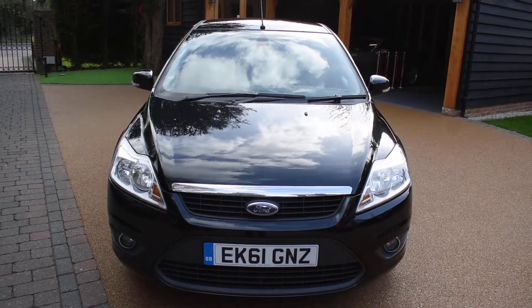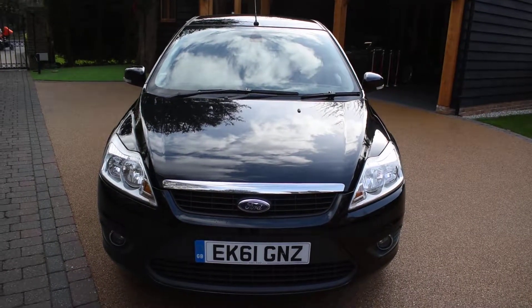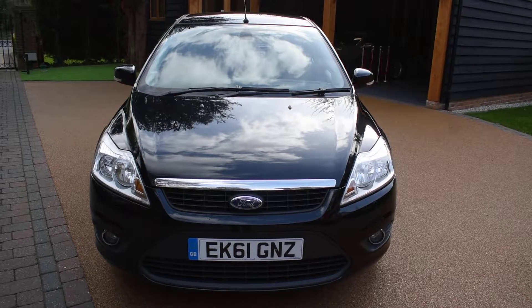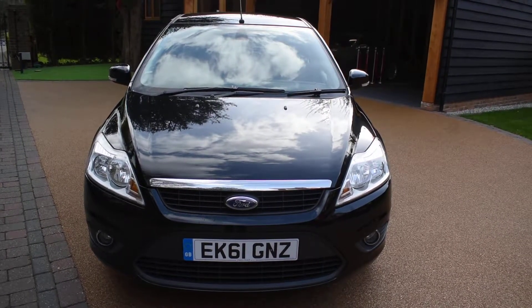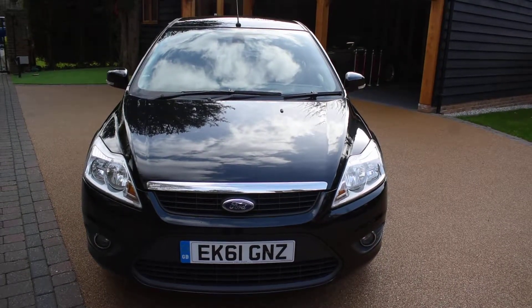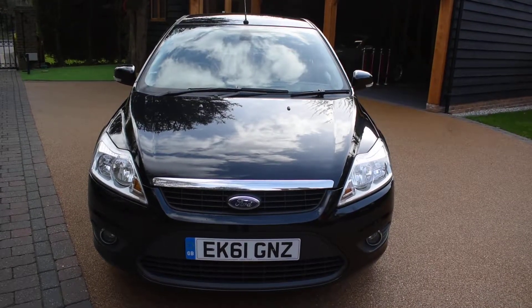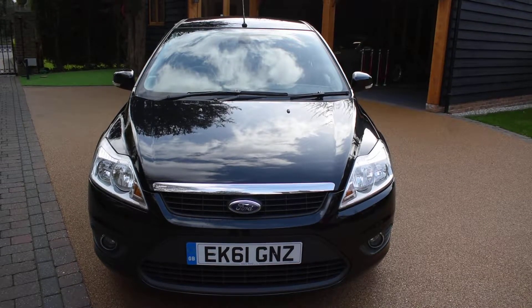Welcome to Just Peugeots. Here we have a superb Ford Focus 1.6 Sport 5-door that's just arrived in stock. This car's on a 61 plate and it's only had one previous local owner and covered just 74,000 miles. It comes with a service history — there's seven services carried out and the last service was done in September 2017 at 70,960 miles. It's come to us direct from the local Ford main dealer and they've just taken it in part exchange.